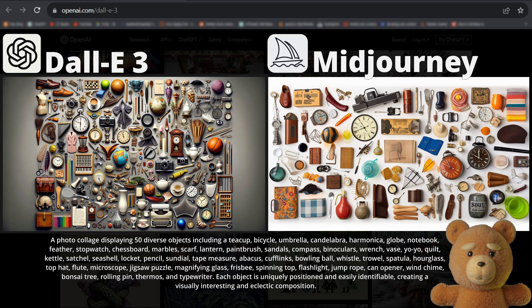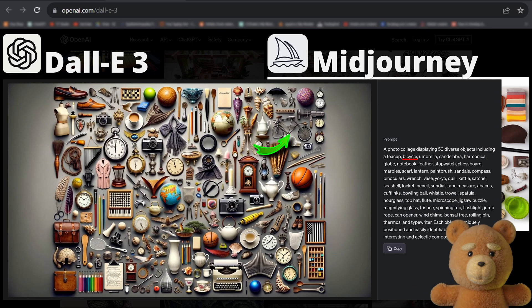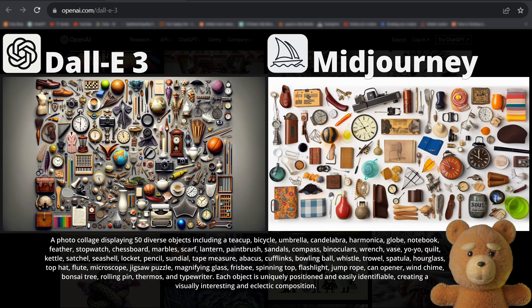Now let's look at something very impressive: a photo collage displaying 50 diverse objects, including a teacup, bicycle, umbrella, and very many more — each object uniquely positioned and easily identifiable, creating a visually interesting and eclectic composition. To convince you: here is the bicycle, the umbrella, the earth globe, a feather, chessboard, lantern, typewriter. Please feel free to count all of them if you want a headache. There were a few I didn't find, but nonetheless this is really impressive, especially compared to Midjourney's image — a few of them are right, like a stopwatch, but many of the objects are completely random.